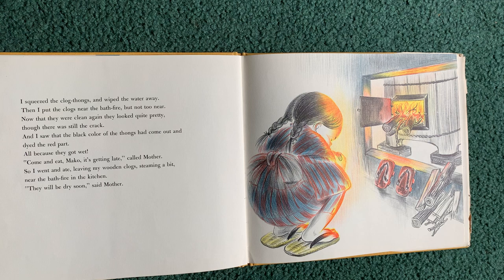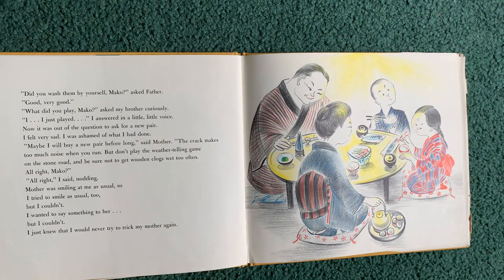And I saw that the black color of the thongs had come out and dyed the red part, all because they got wet. Come and eat, Mako, it's getting late, called Mother. So I went and ate, leaving my wooden clogs steaming a bit near the bath fire in the kitchen. They will be dry soon, said Mother. Did you wash them by yourself, Mako? asked Father. Good, very good. What did you play, Mako? asked my brother curiously. I just played, I answered in a little, little voice. It was out of the question to ask for a new pair. I felt very sad. I was ashamed of what I had done. Maybe I'll buy a new pair before long, said Mother. The crack makes too much noise when you run. But don't play the weather telling game on the stone road. And be sure not to get wooden clogs wet too often. All right, Mako? All right, I said, nodding. Mother was smiling at me as usual, so I tried to smile as usual too. But I couldn't. I wanted to say something to her, but I couldn't. I just knew that I would never try to trick my mother again.